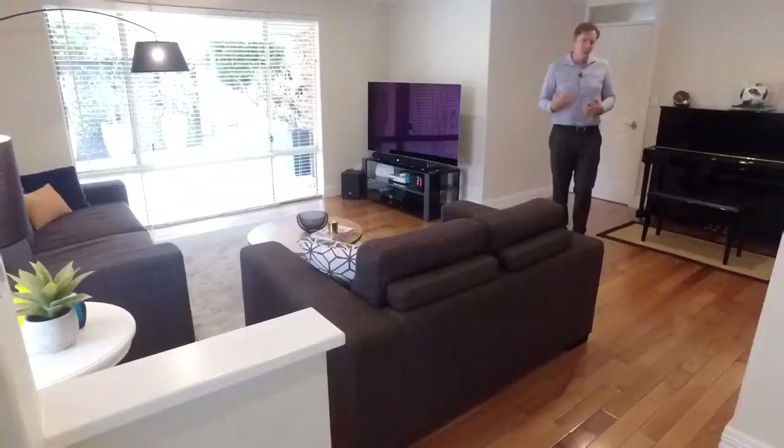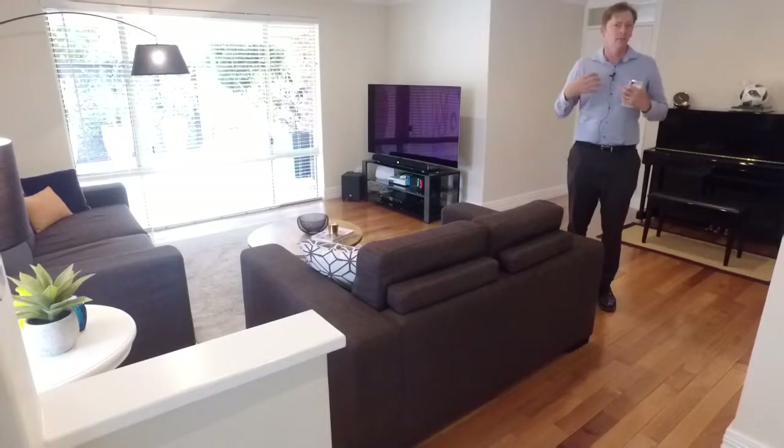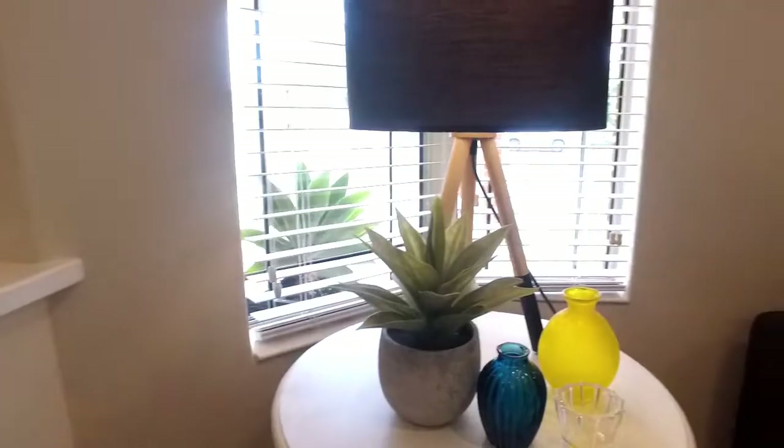And it just gets better when you walk inside — the living areas are big, light, bright and spacious with a neutral colour scheme.